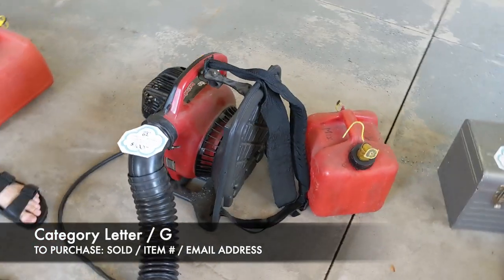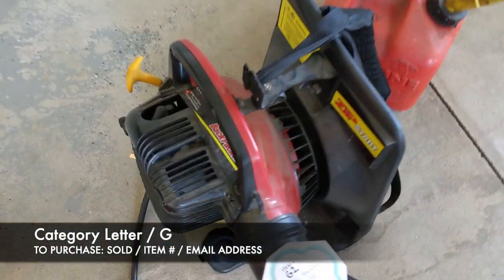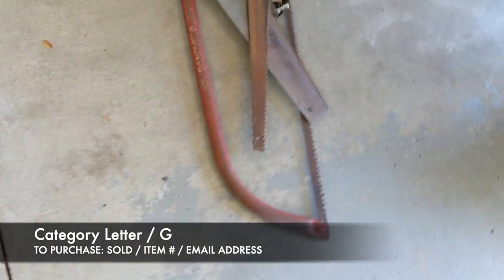Next, we have this backpack leaf blower. It also comes with a gas can. This is a Homelite leaf blower, and it's going to be $100. This is item G2 for the backpack leaf blower.